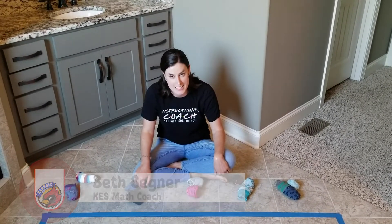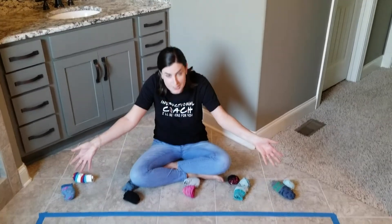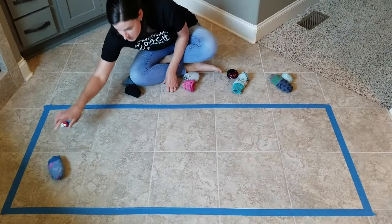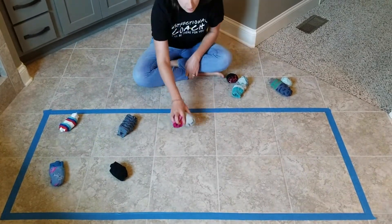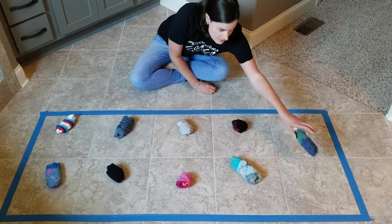I'm Mrs. Sagner, the math coach at Kenrose Elementary, with a kindergarten math tip. Look around your house and see if you can find a 10 frame — I found one in my bathroom. Let's practice some doubles facts: one plus one, two plus two, three plus three, four plus four, five plus five. Have fun!